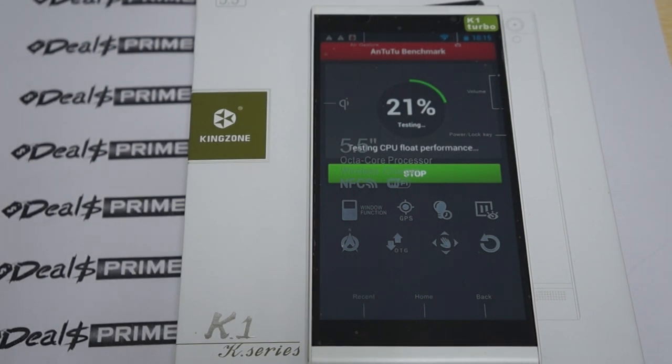Hello YouTubers and welcome to Diosprime.com movie channel. Today we're running a live Antutu BitSpark test for the Kingzone K1, and this is the octa-core phone. This has a 1.7 gigahertz MTK6592 CPU, 2 gigabytes DDR3 RAM. Let's just confirm the ROM real quick — 16 gigabyte ROM, dual cameras: 8 megapixel camera on the front, 14 megapixel camera on the back.